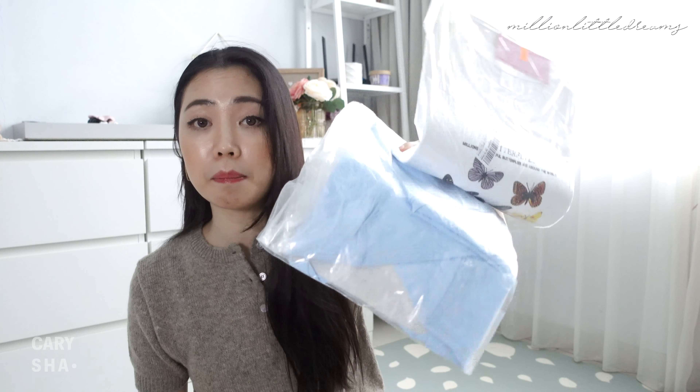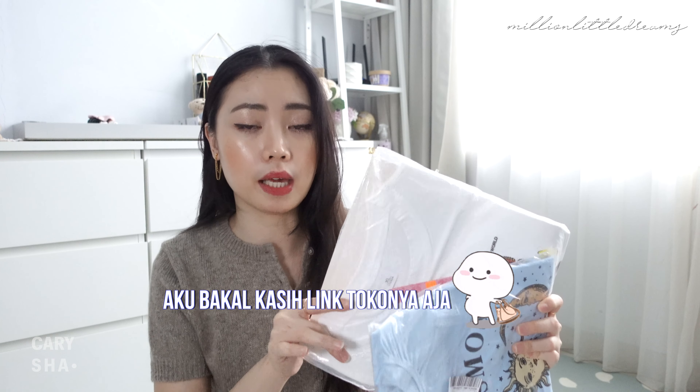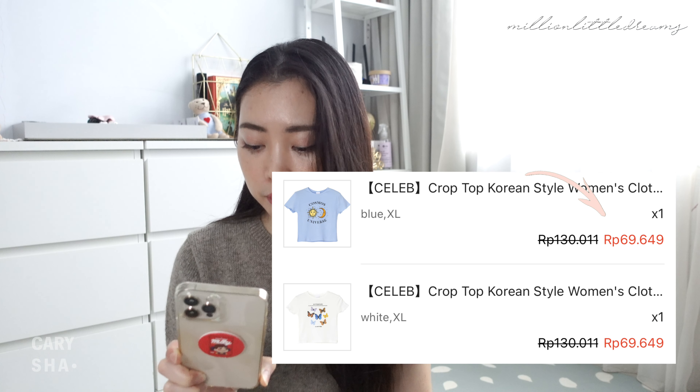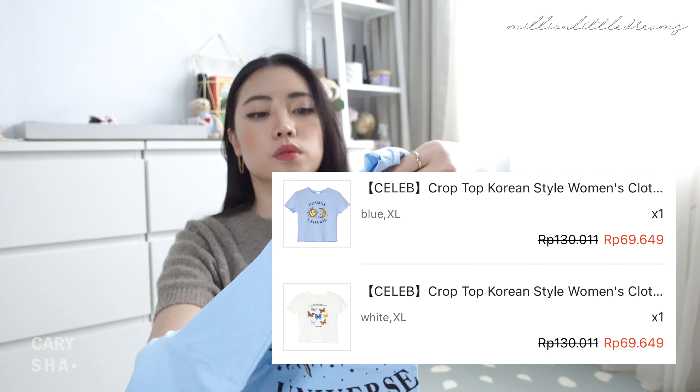Kalau review dua baju ini, aku belinya di toko yang sama, tapi setelah barangnya dateng dan aku mau trace lagi, dia nggak ada gitu linknya. Jadi aku bakal kasih link tokonya aja ya. Untuk dua baju ini harganya sama, yaitu Rp69.649.